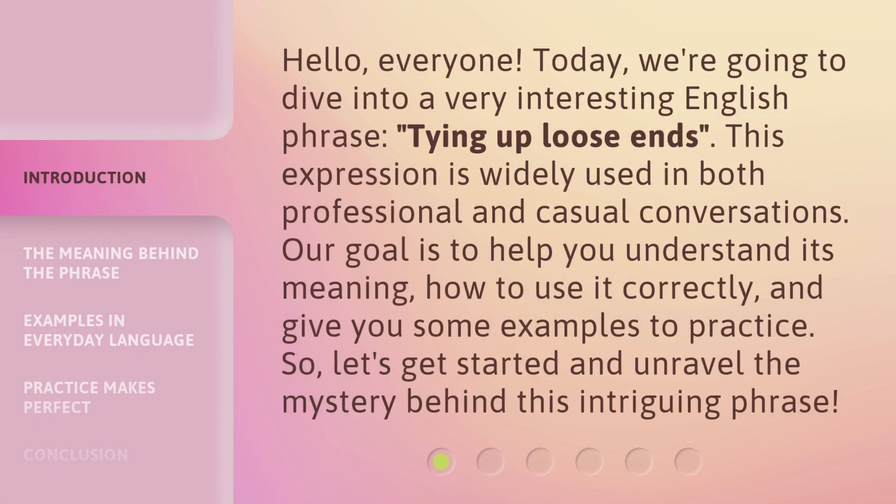Hello, everyone. Today, we're going to dive into a very interesting English phrase: tying up loose ends. This expression is widely used in both professional and casual conversations.